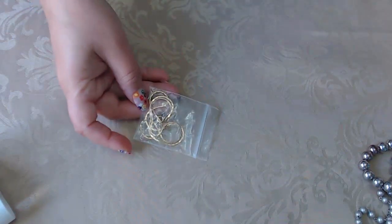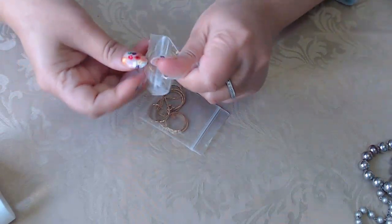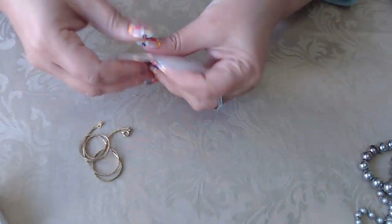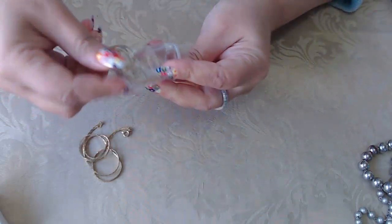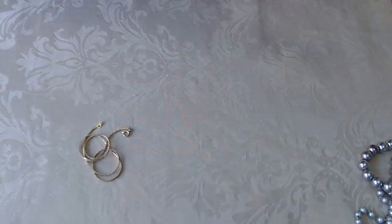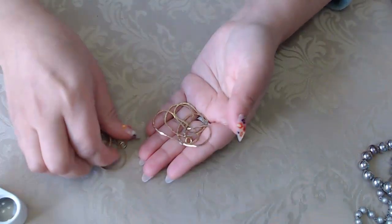I don't think I opened these yet, so let's open them. This one just says Korea, so it's not silver or gold filled — though we did find one that was gold filled before. This one I think is the same. We'll put these in crafts.